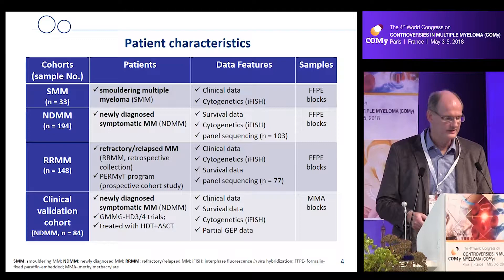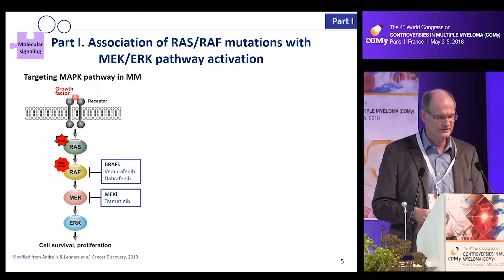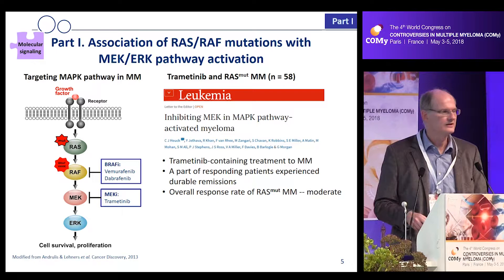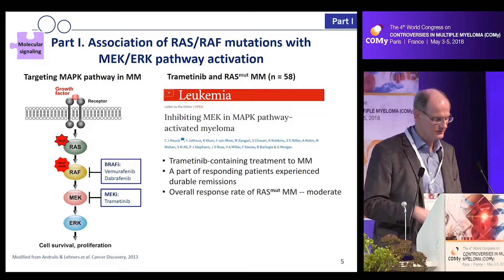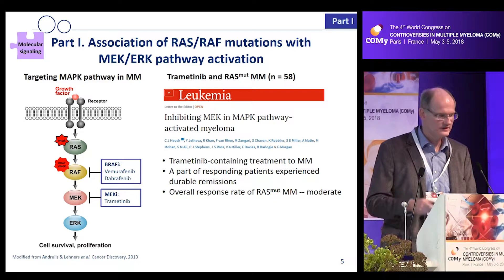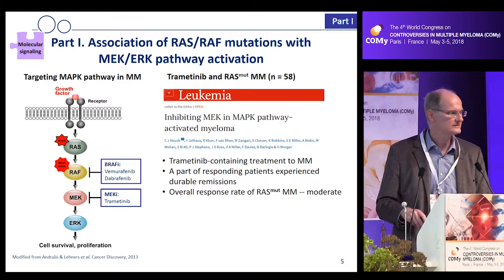To put it simply for the first part: RAS-RAF mutations are the most frequent mutations in myeloma, so we asked whether they actually confer activation of the downstream RAS-RAF-MEK-ERK pathway, as Nikhil alluded to. We have drugs to inhibit this pathway. Data from Little Rock, published by Christopher Hoyk about two years ago, showed that inhibiting this pathway with MEK inhibitors has some efficacy in patients with RAS or other activating mutations.